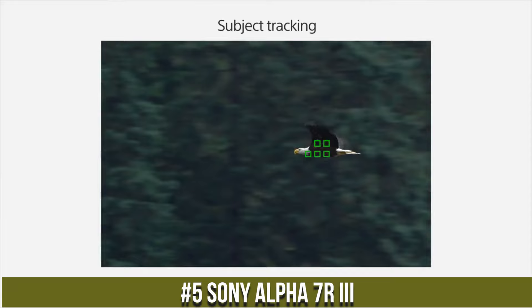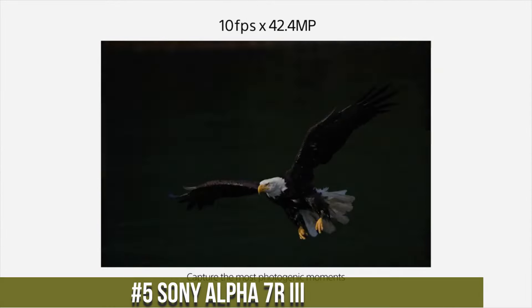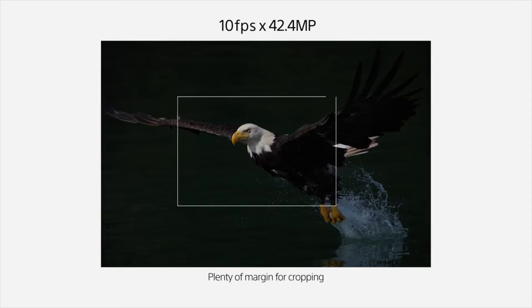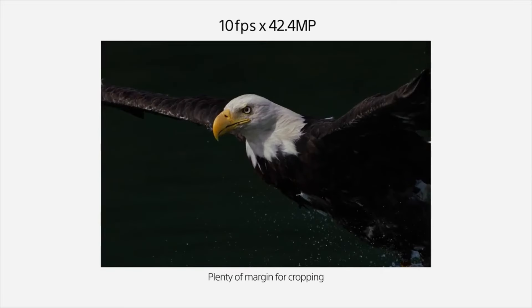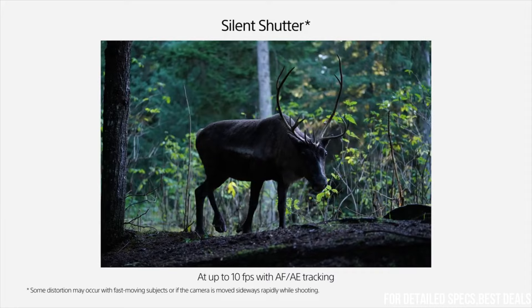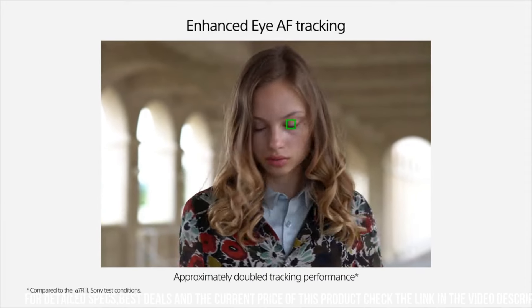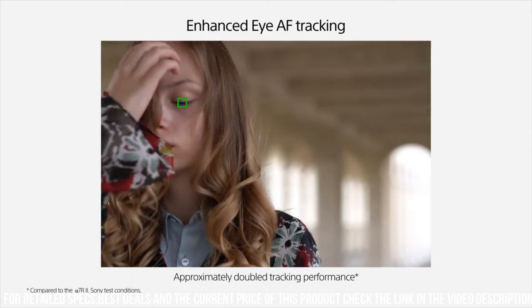The Sony Alpha 7 RII is a top-performing full-frame mirrorless camera designed for professional photographers who demand the best in terms of performance, features, and image quality. With a 42.4-megapixel sensor and advanced autofocus system, the camera delivers stunning image quality with exceptional detail, clarity, and sharpness.